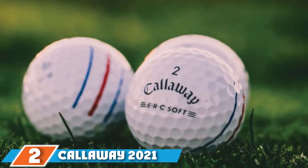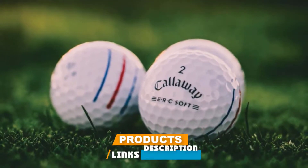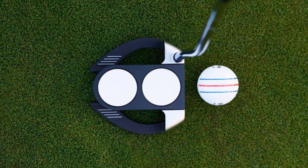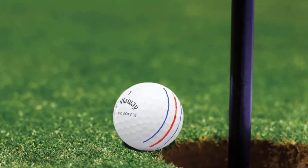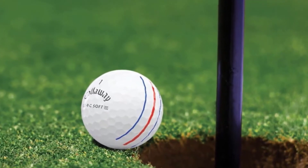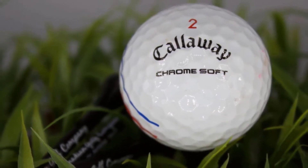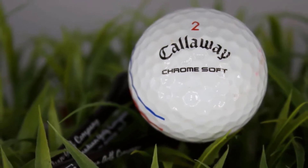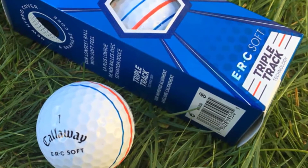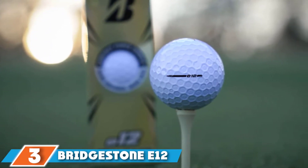At number two is the Callaway 2021 ERC Soft Triple Track golf ball. It's packed with new technology designed to make it Callaway's longest soft-feeling ball. Its multi-material construction creates more efficient energy transfer between layers for extra ball speed and more wedge spin around the green. The high-speed mantle layer works with both core and cover to further enhance performance. Triple Track red and blue markings remain as a proven alignment aid. Available in white or yellow.